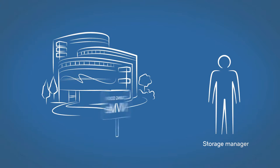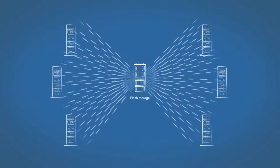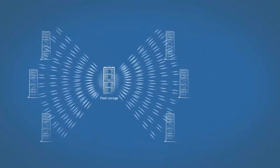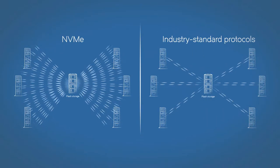Storage managers see the NVM Express protocol as a paradigm shift — tens of thousands of conversations between servers and flash memory taking place in parallel. That's orders of magnitude more than classic storage protocols can handle.